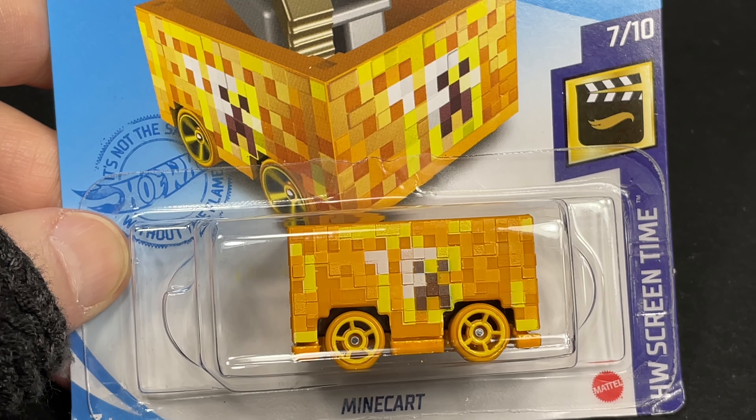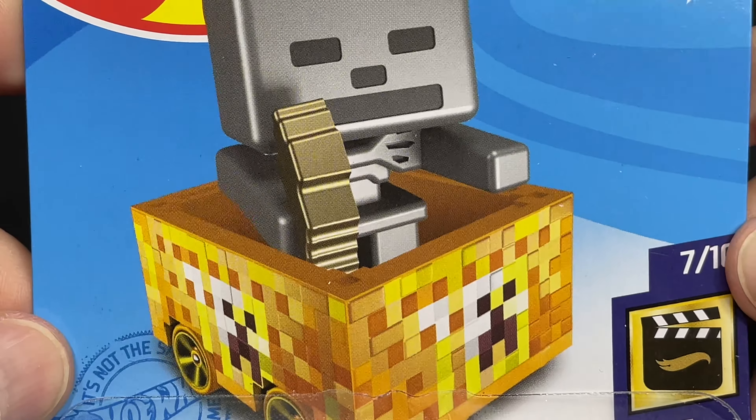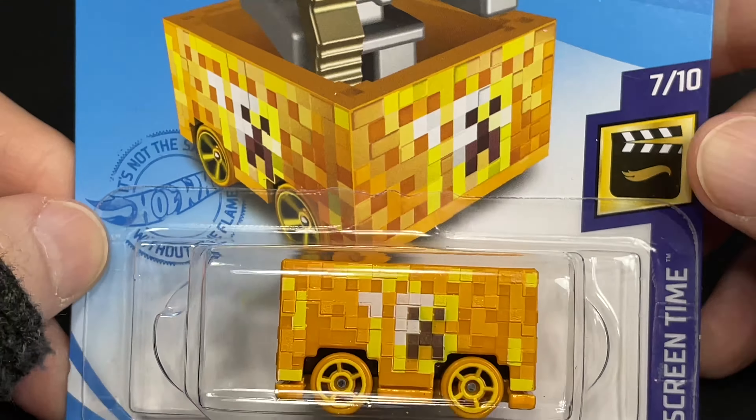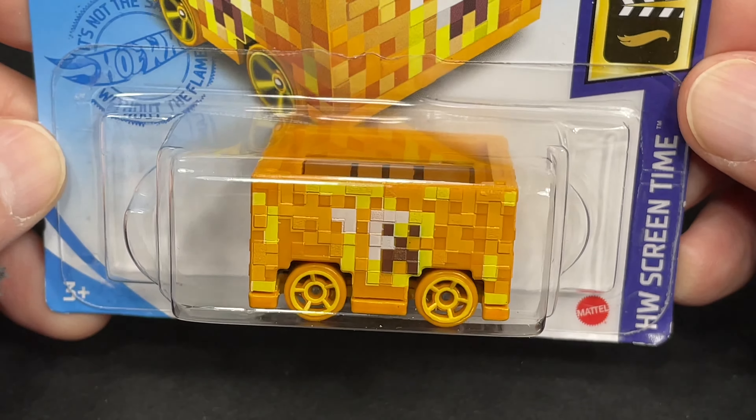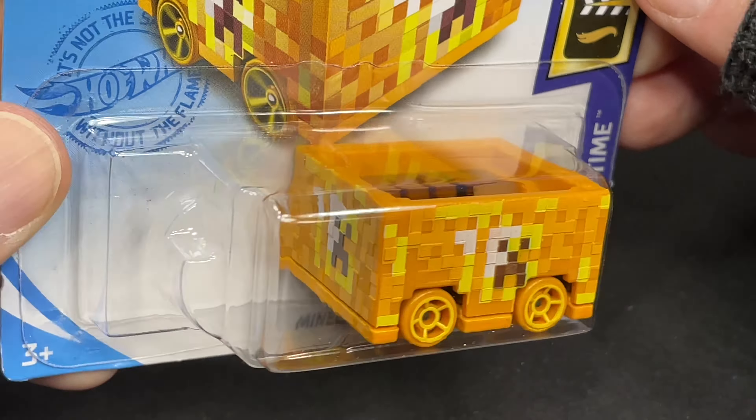There's the mine cart. This is kind of funny — from the Minecraft game. It's got the little guy in there. Hot Wheels mine cart. I've never played the game so I'm not familiar with it, but Hot Wheels screen time. I know a lot of people like it.